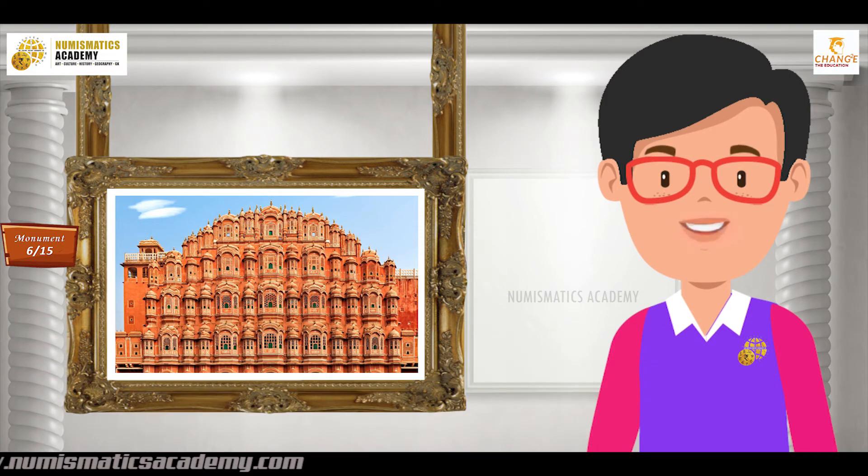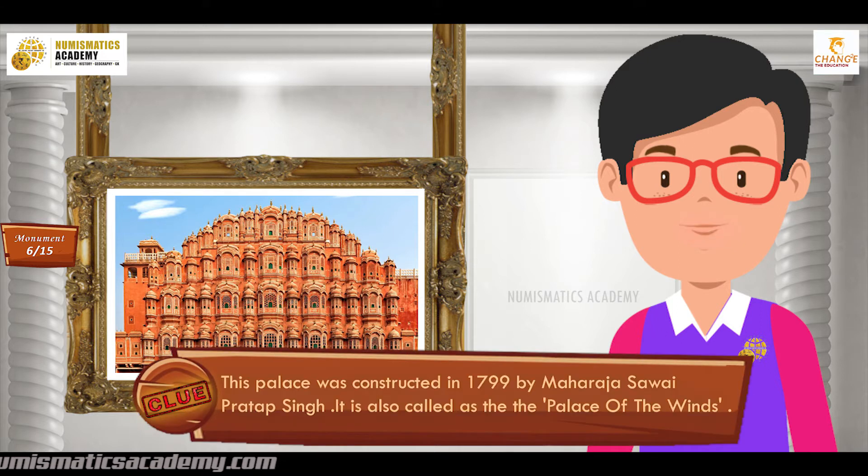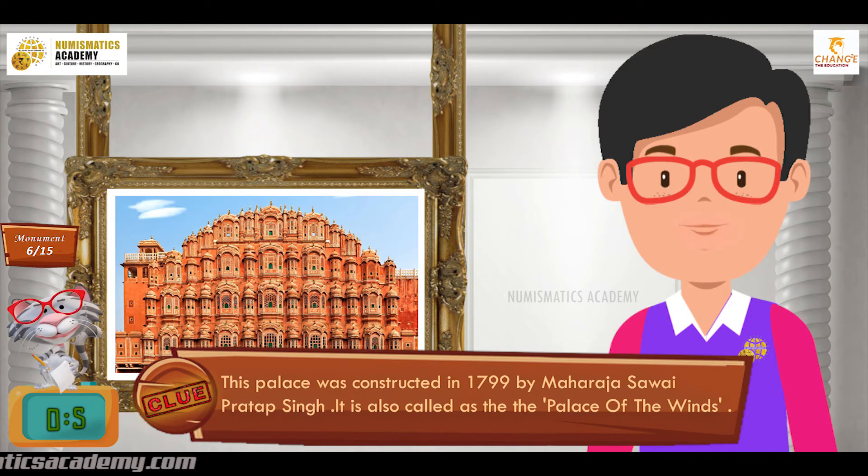Did you find it? If not, here's another clue. This palace was constructed in 1799 by Maharaja Sawai Pratap Singh. It is also called the Palace of the Winds.